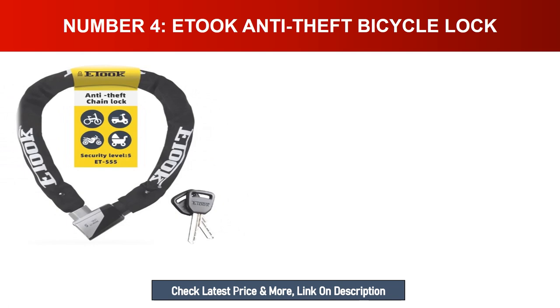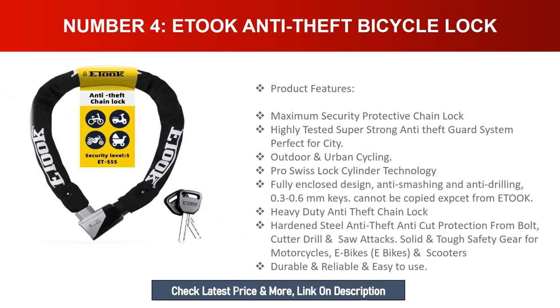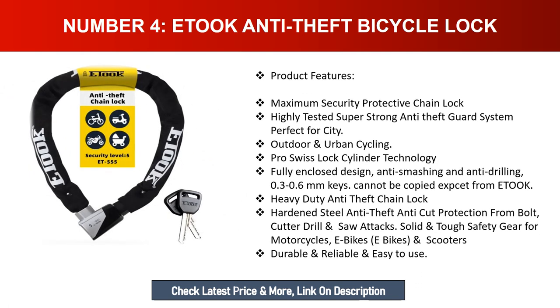Number four: Etuk Anti-Theft Bicycle Lock. Features maximum security with a highly tested super-strong anti-theft guard system, perfect for city and urban cycling. Pro Swiss lock cylinder technology with a fully enclosed design — anti-smashing and anti-grilling. Keys with 0.3 to 0.6 millimeter precision cannot be copied except from Etuk. Heavy-duty hardened steel chain provides anti-cut protection from bolt cutters, drills, and saws — solid and tough safety gear for motorcycles, e-bikes, and scooters.